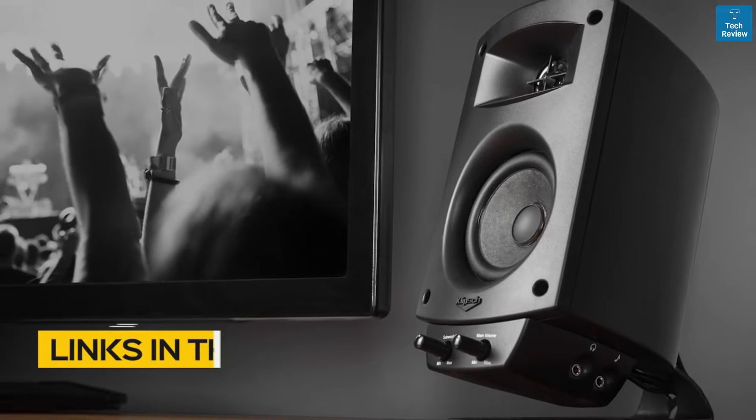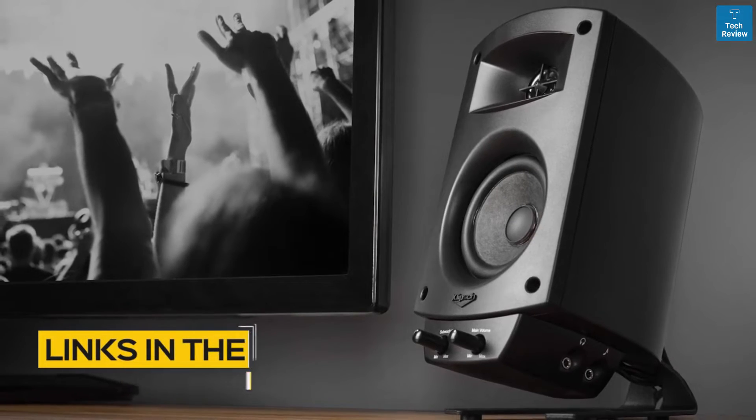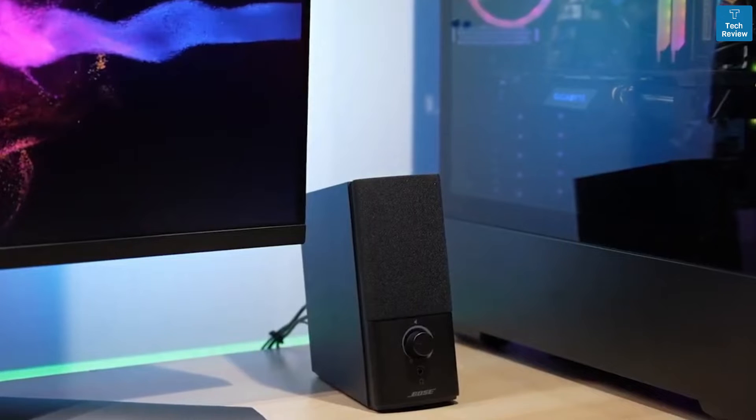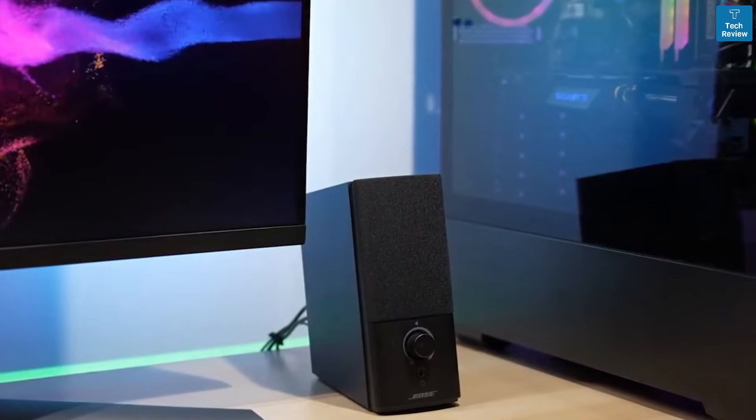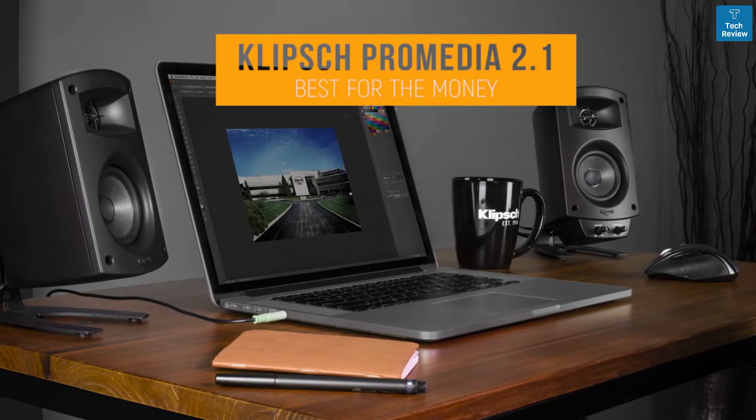All the links to find the best prices on all the products mentioned in this video will be in the description below. The products are in no exact order, so be sure to stay tuned till the end so you don't miss anything. First up: the Klipsch ProMedia 2.1 — our pick for best computer speakers for the money.